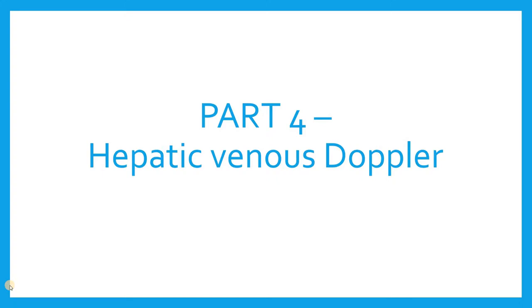This is part four of the RV-focused echo series, and this is all about the hepatic venous Doppler. It fits nicely in with our discussion of RV echocardiography because it's a great way to understand what is happening with our right atrial pressure.